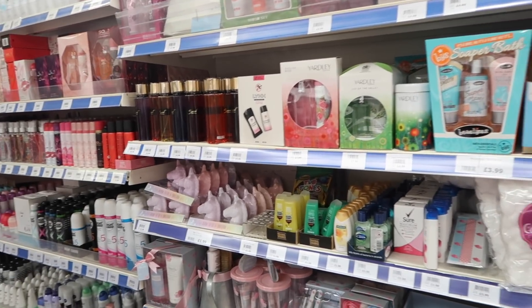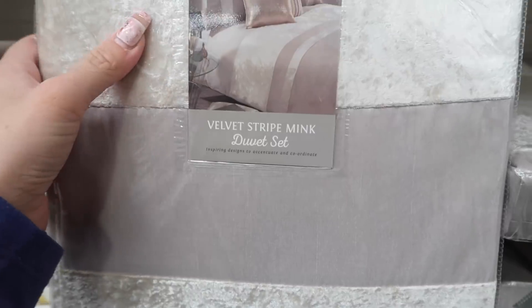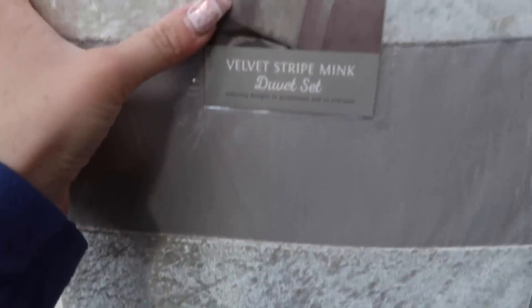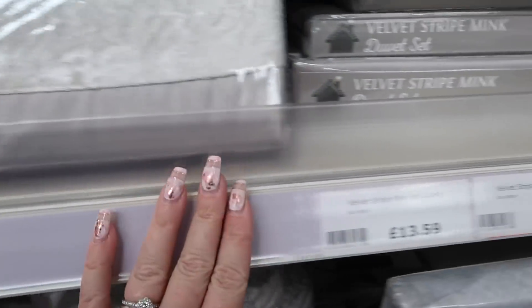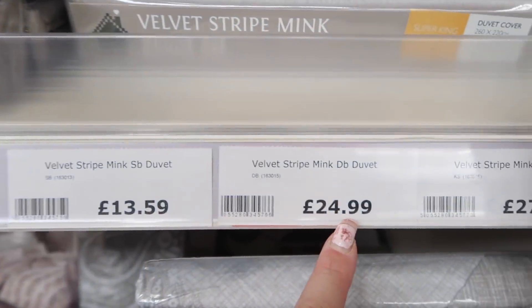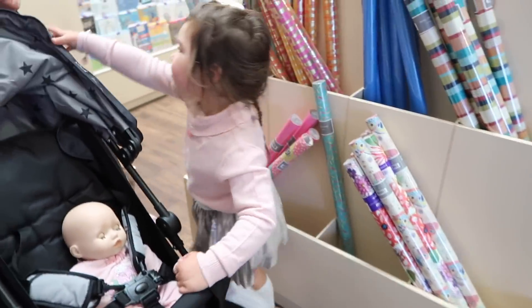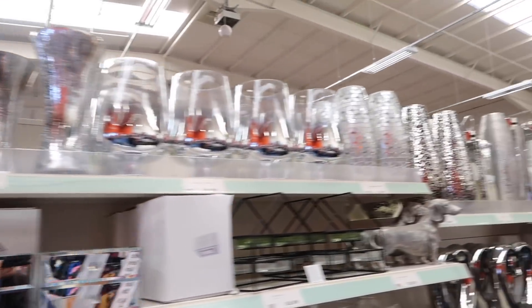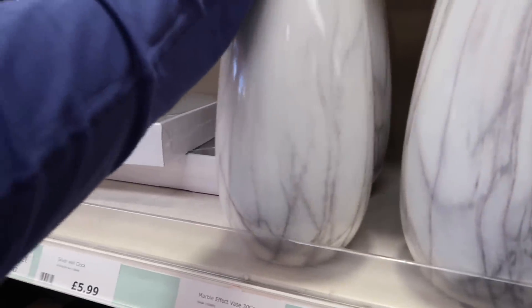This is quite nice — a velvet stripe mink duvet set. Do you like that one for her? For the duvet it's £24.99, that's quite good. And what are you looking at there? That's nice. Nice choice. I like the bigger one as well. £7.99 for that wee vase — that is fab. Really nice.